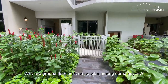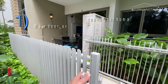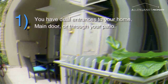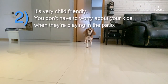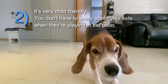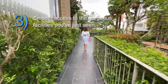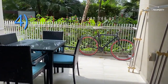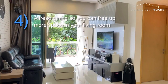Why are ground floor units so popular among some buyers? Number one, you have dual entrances to your house, either through the main door or through your own patio gate. Number two, it's very child-friendly — you don't have to worry about your kids playing at the patio area unlike high-rise units. Number three, you have very smooth access to the gorgeous facilities. Number four, the alfresco dining option is available so you can free up more space in your living room.